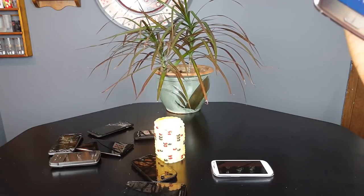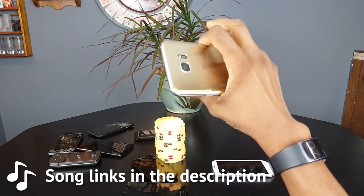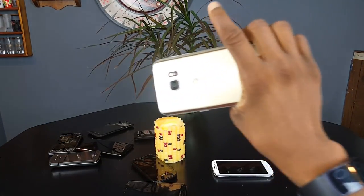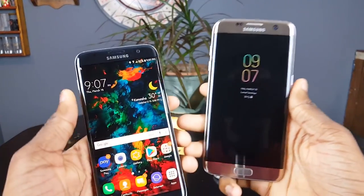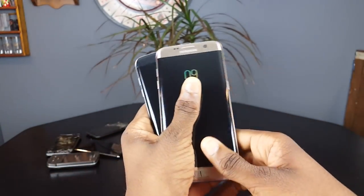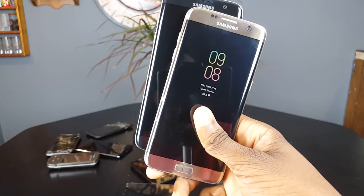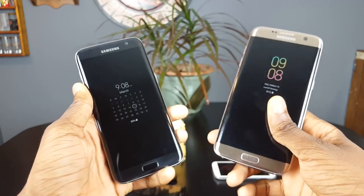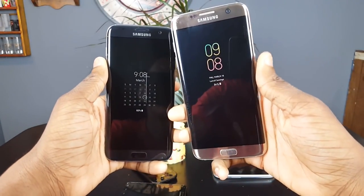Hey, what's up guys, that's what trail and yeah we're back again at the table today. I just wanted to do a redo of the speed test because I haven't been getting the best feedback on that last video. I'm gonna take your feedback from what I heard and put it in this video because I care, so let's go ahead and do it.